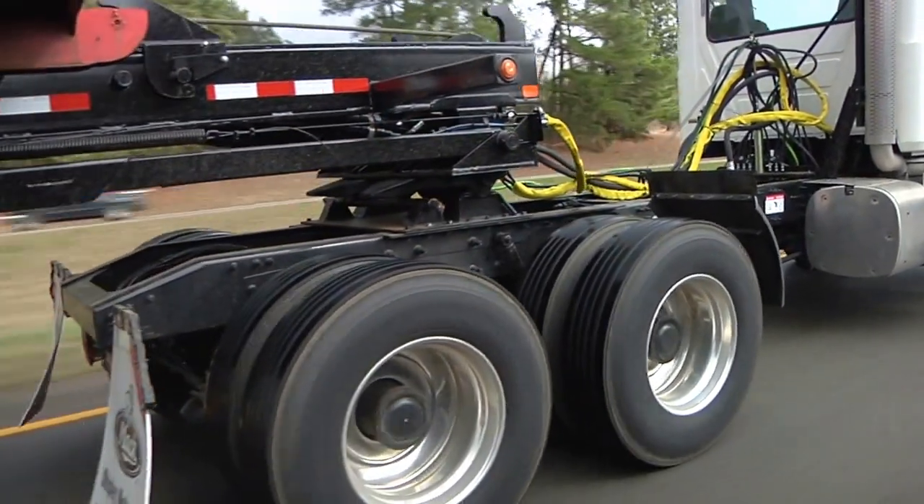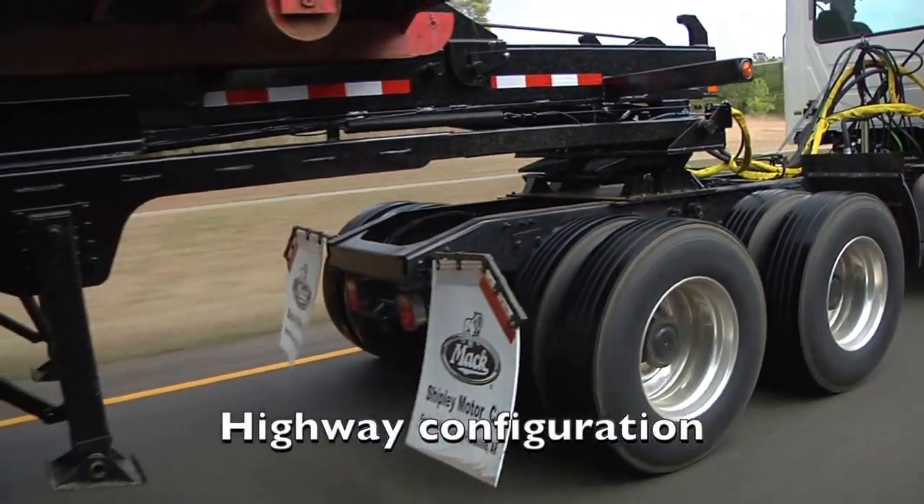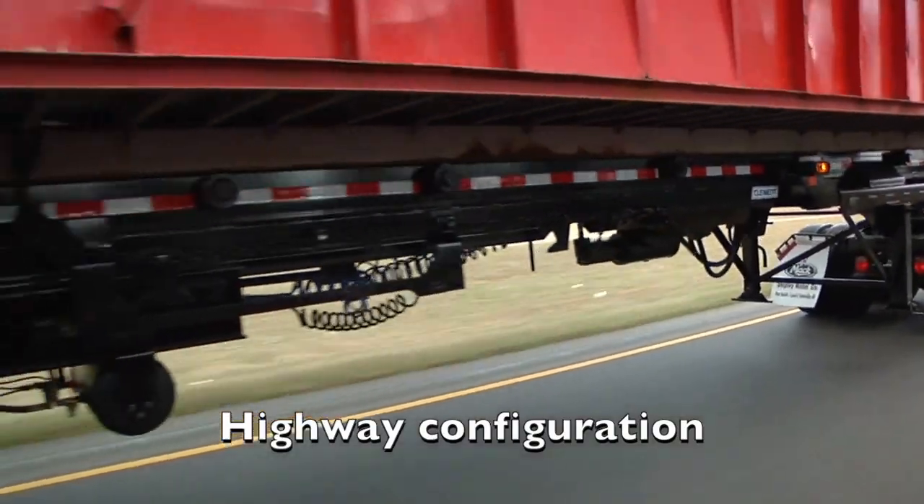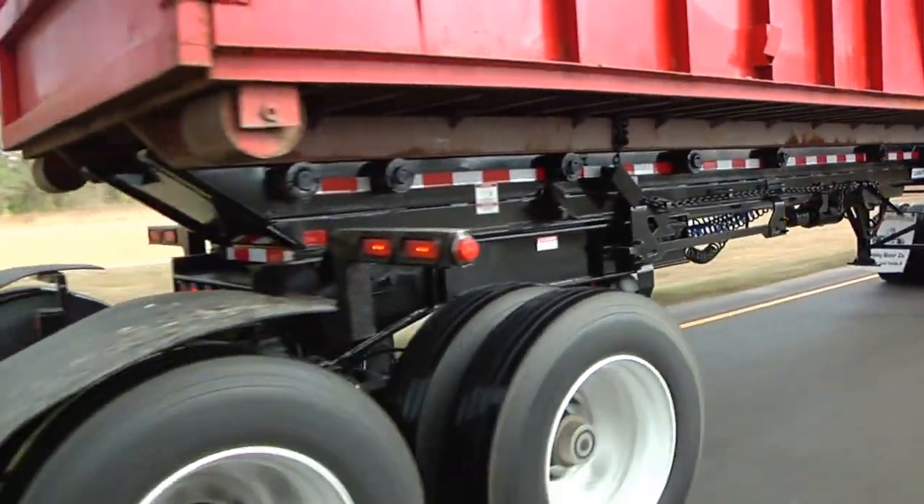Step 1. In the transport position, the Bridger extends both the internal and external bridges of the trailer, making it possible to haul much larger payloads legally.